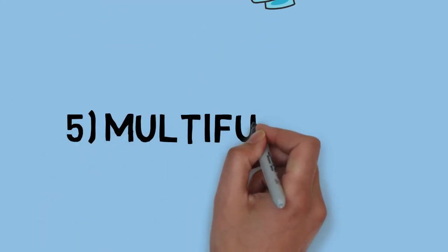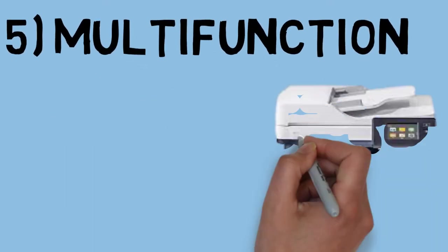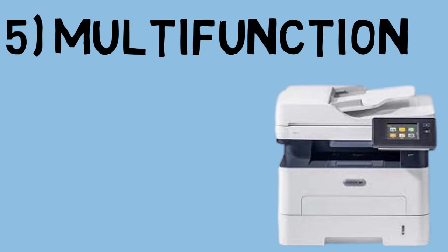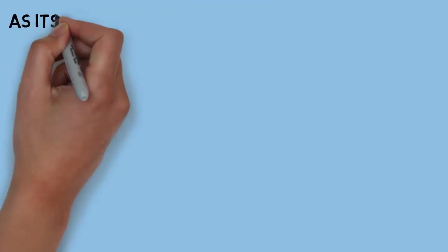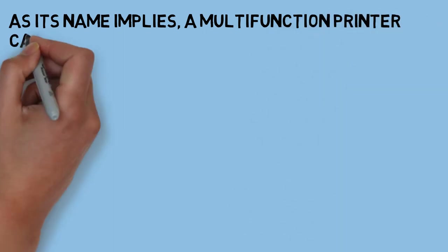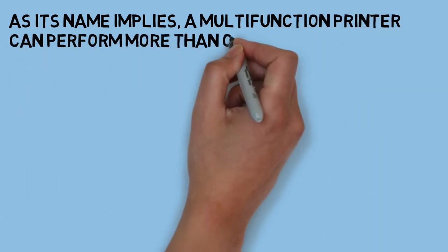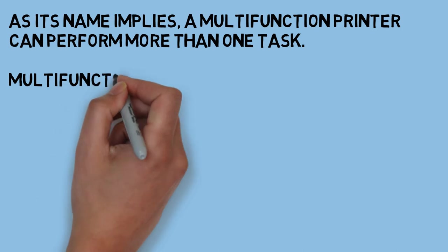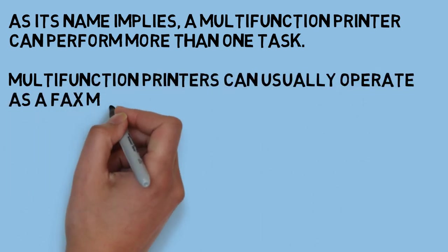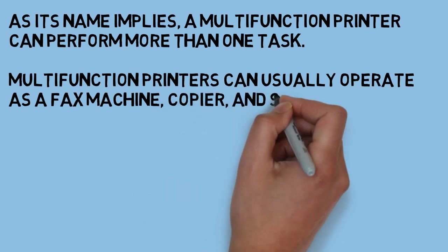Multi-function — as the name implies, multi-function printers can perform more than one task. They usually operate as a fax machine, copier, or a scanner, in addition to their traditional printing duties.